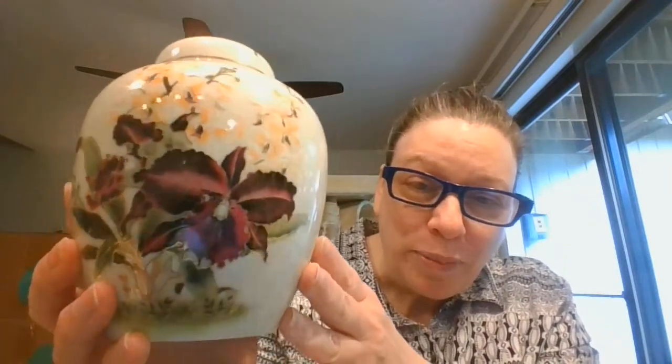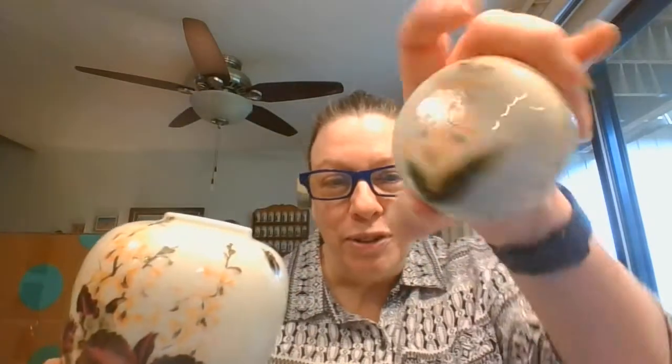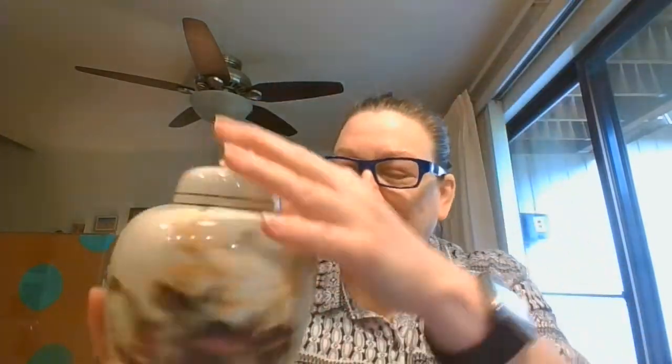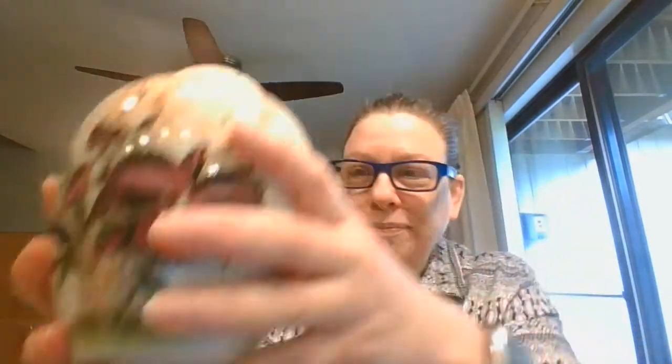I have got a ginger jar. Look at those beautiful purple orchids on there. And then I think those are supposed to be — I thought they were cherry blossoms, but now I'm not sure. And then there's some more on top here. This is a Toyo Japan. It's called Black Orchid — I did just see that on the bottom.